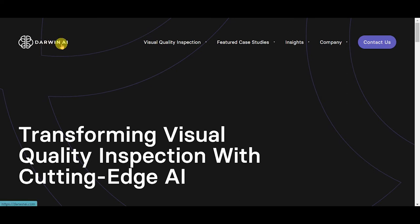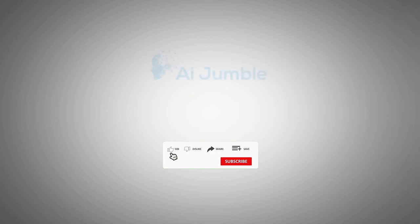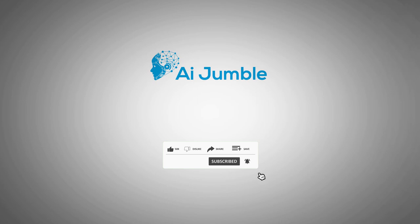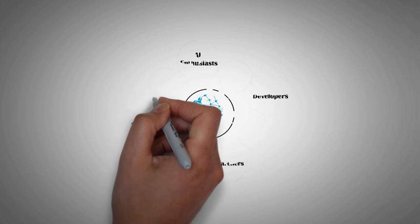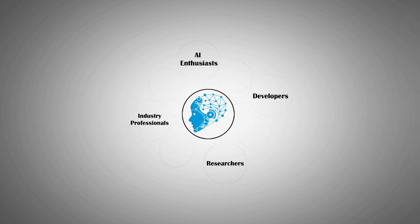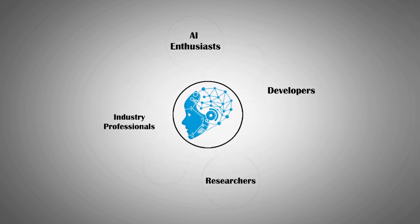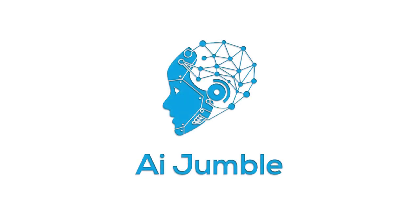To learn more about their product offerings, visit their website with the link given in the description. Thank you for joining us today. Don't forget to like, subscribe, and share this video. We've created a vibrant community of AI enthusiasts, developers, researchers, and industry professionals. By subscribing, you become part of this dynamic community where you can exchange ideas, share insights, and collaborate on AI projects.